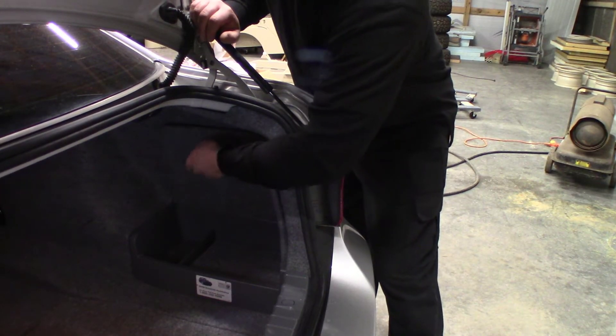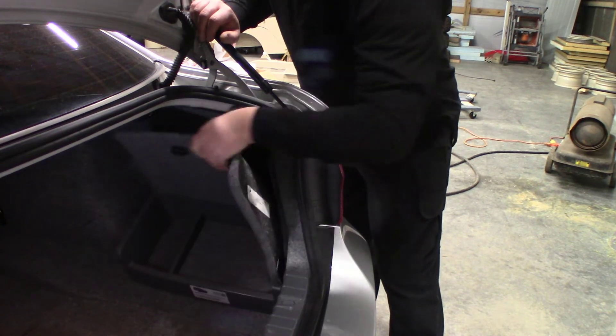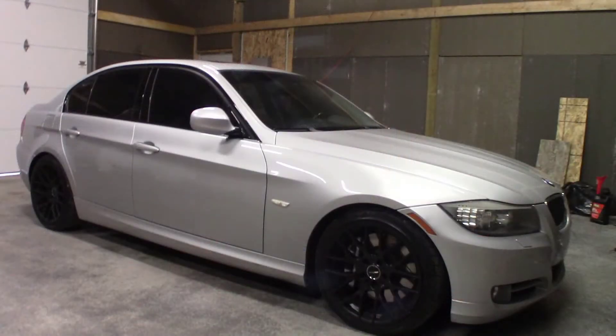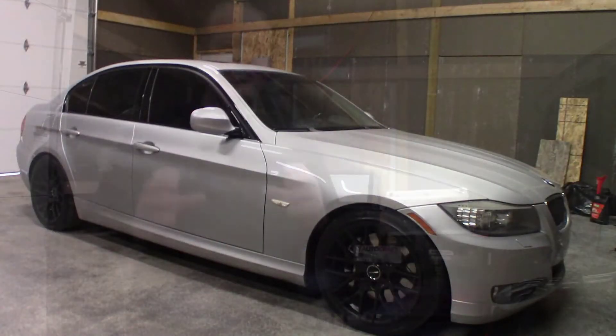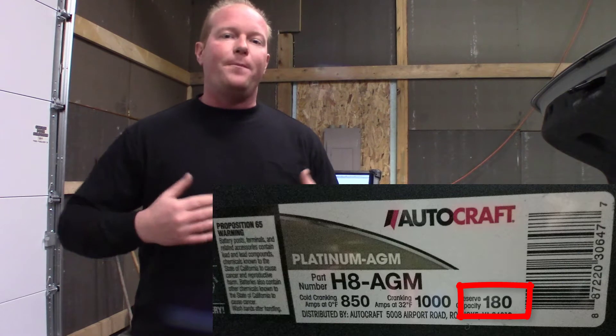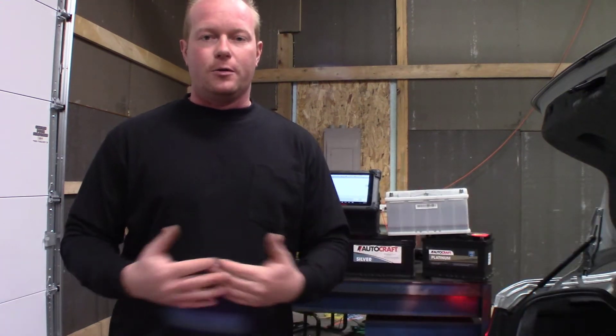There are a lot of benefits going over to an AGM battery. It just handles the electronics and the extras a lot better. This customer has extra stereo equipment, extra electronics, TVs, everything built into this car. So we're going to go ahead and step up to that AGM, not only to get more reserve capacity, but also the battery life will last a lot longer. So we're going to go through the process on how to do that.